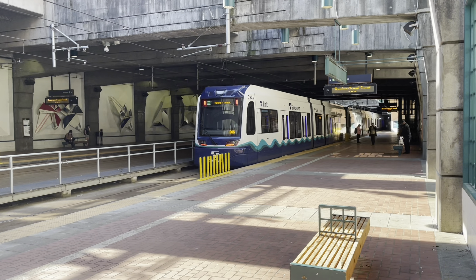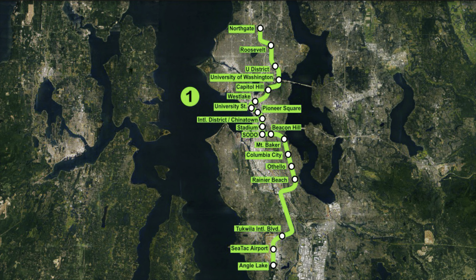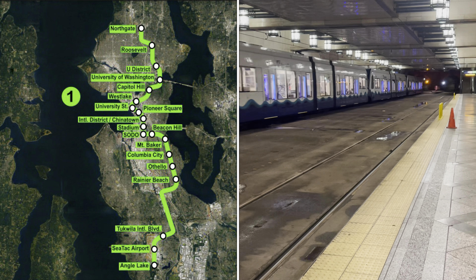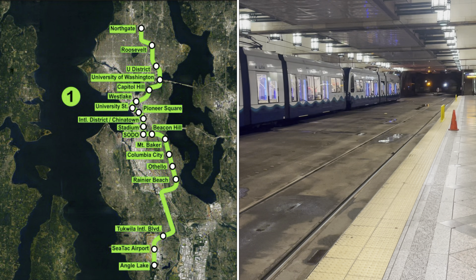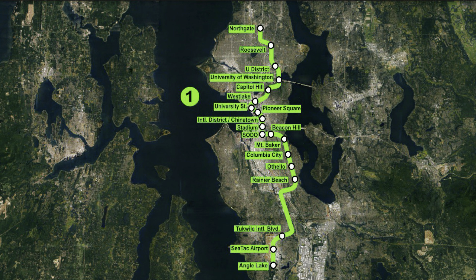Before we get on a train, let's talk about what Link actually is. Link is the light rail system in Seattle and the surrounding communities. Specifically, we're looking at the Link 1 line today. The 1 line is a 25 mile or 40 kilometer long line, linking Northgate with Angle Lake through downtown Seattle and SeaTac Airport. The original segment opened in 2009, with the current line having completely opened in 2021.